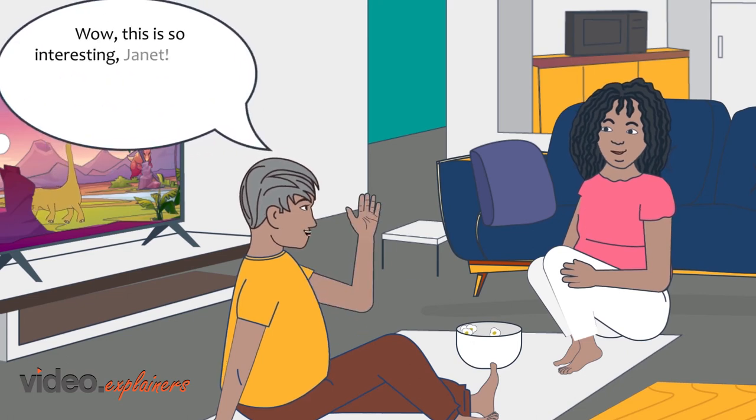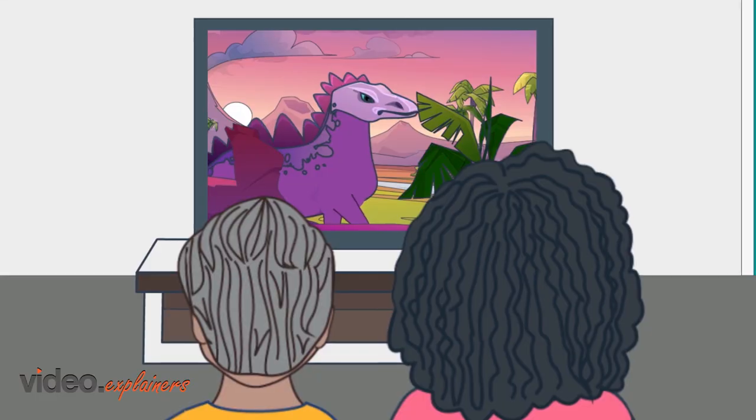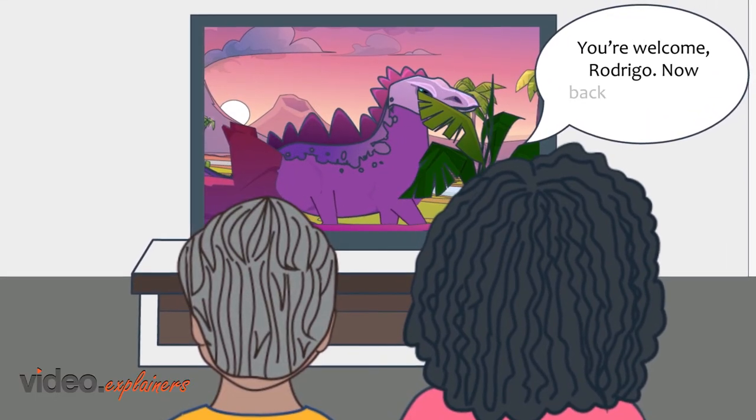Wow, this is so interesting, Janet. Thanks for telling me about the Virtus Paediatric Study. You're welcome, Rodrigo. Now back to our movie.